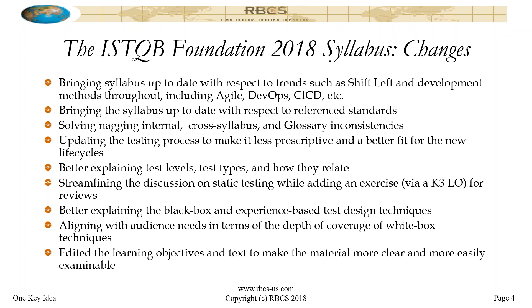Part of the streamlining of the learning objectives created space for an exercise, so there's now a K3 learning objective for reviews. Again, this is something we've always had in our RBCS Foundation training, so this won't affect those of you who've taken the RBCS course or are planning to in the future. We've always been highly practical and always had exercises associated with reviews.